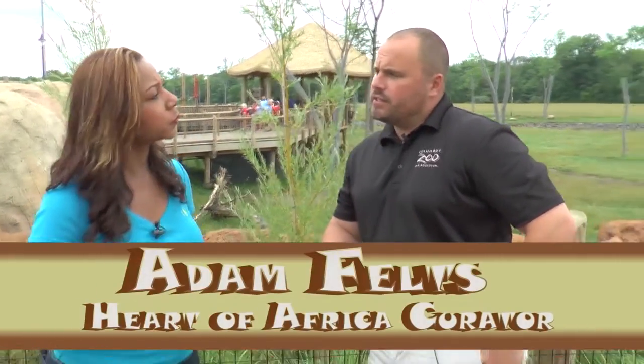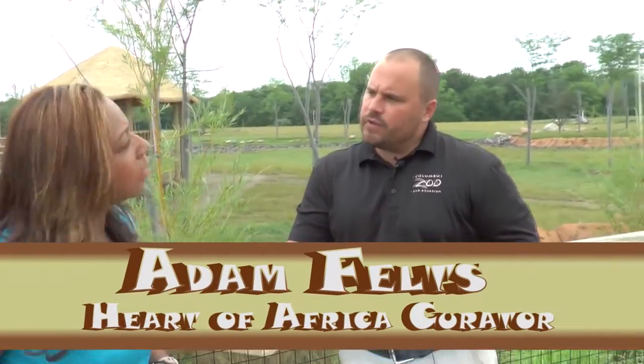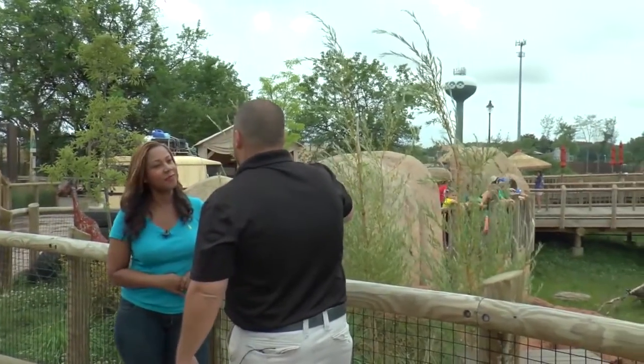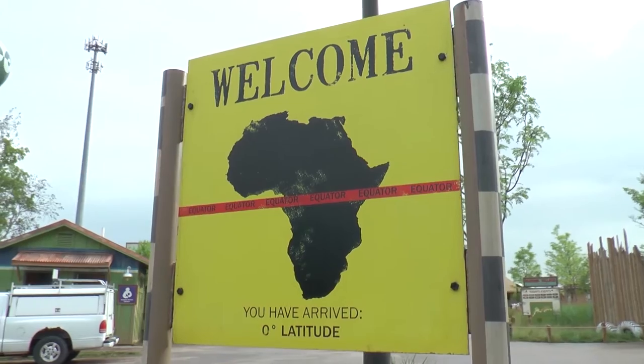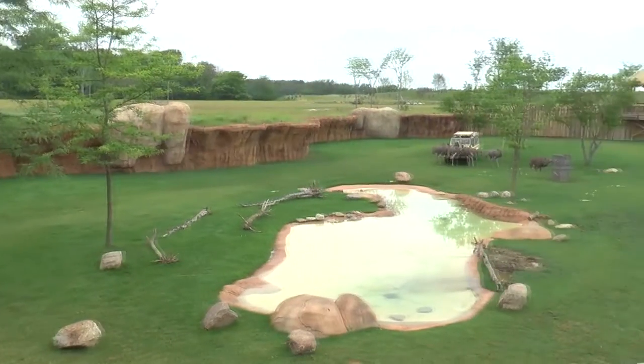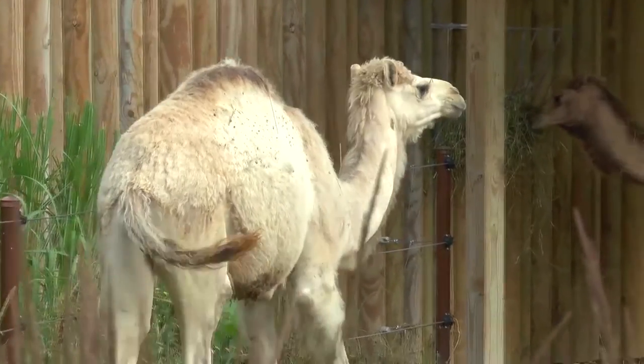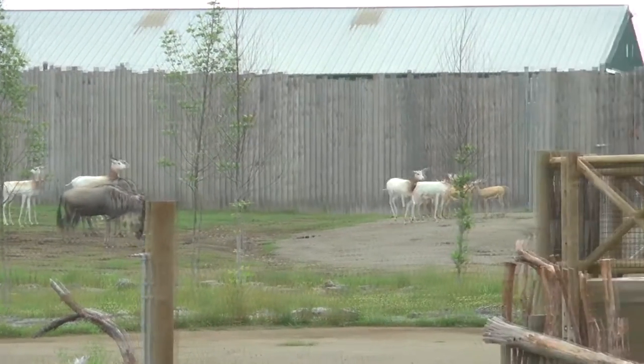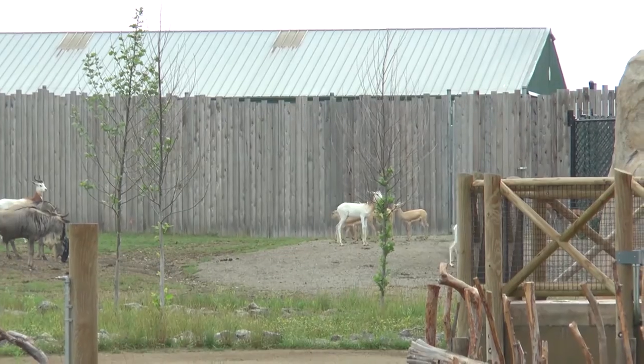It's a pretty state-of-the-art exhibit. We have an eight-acre savannah wrapping around a giraffe yard, a lion yard, and a watering hole. The watering hole is an exhibit that rotates almost every hour. If you go to Africa on a safari, they take you to a watering hole because that's where you'll see more animals — every animal needs water. The big savannah has almost 80 different animals and about 12 different species.